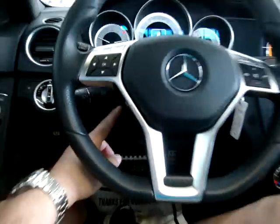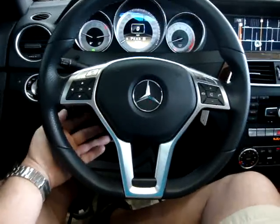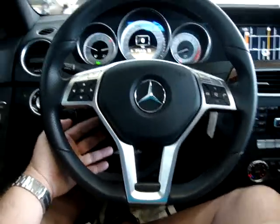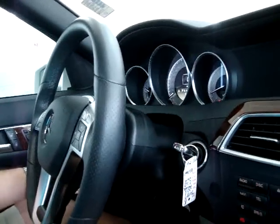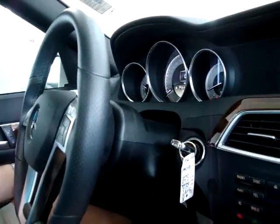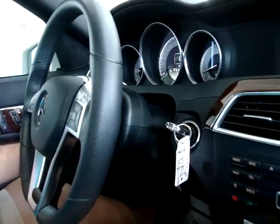Let's do the power tilt wheel. It's this knob down here. I'll show it tilting up and down, and then from the side you can see it moving toward me and pushing in.